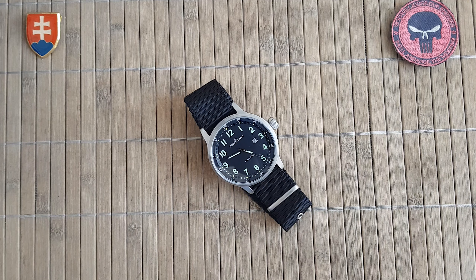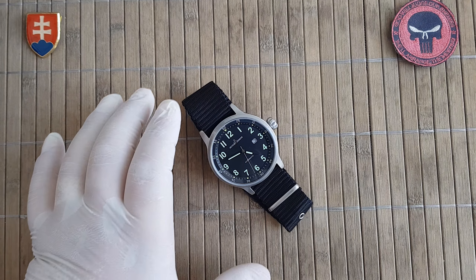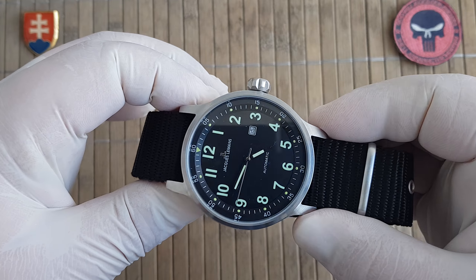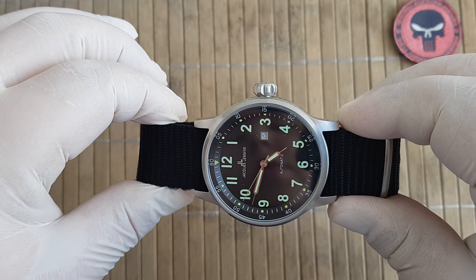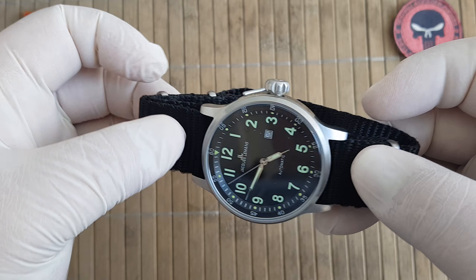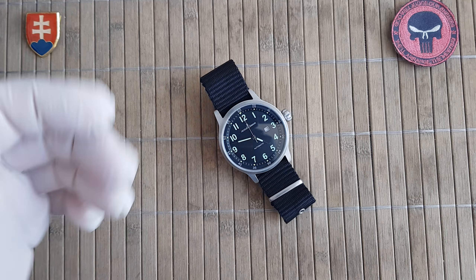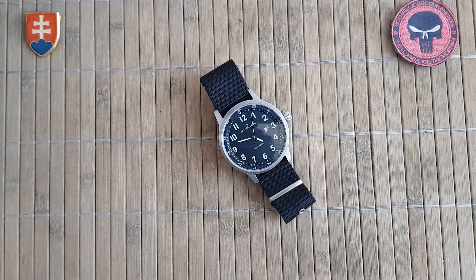Regarding the crystal type, on the web page they stated this is a hard mineral crystal. I'm not sure if it is something similar to hardlex, but it should be more resistant than acrylic. At this price point they won't give you sapphire — this is a 300 euro MSRP watch. Water resistance is 10 ATM, around 100 meters.